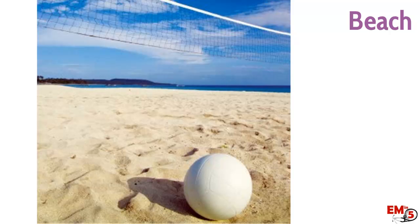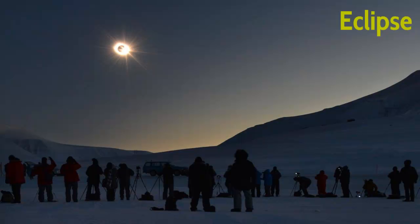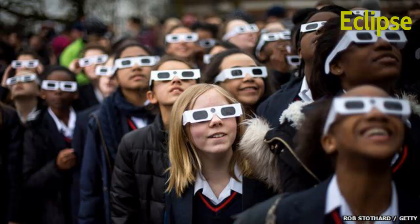Especially at the beach or on the water — these are highly reflective surfaces and increase UV exposure to your eyes. You can imagine how reflective the water is and how important it is to wear sunglasses. Also someone who was staring at the eclipse a little too long and wasn't using the protective glasses.